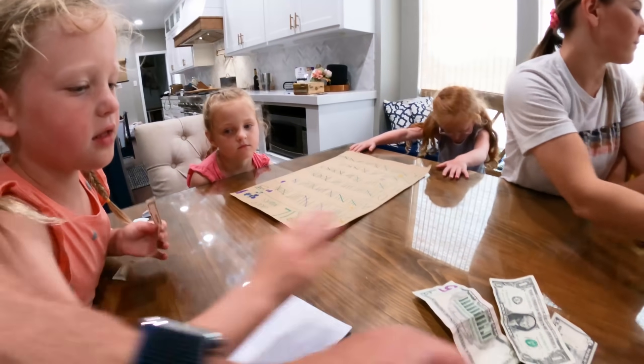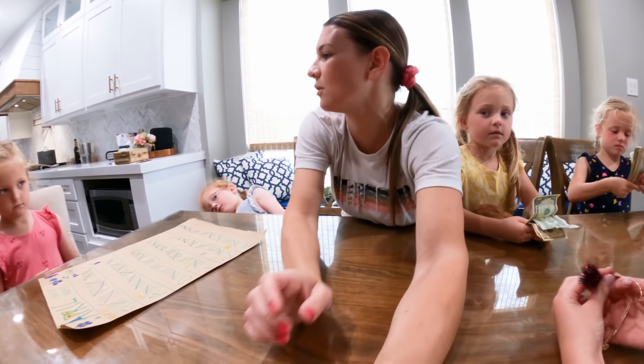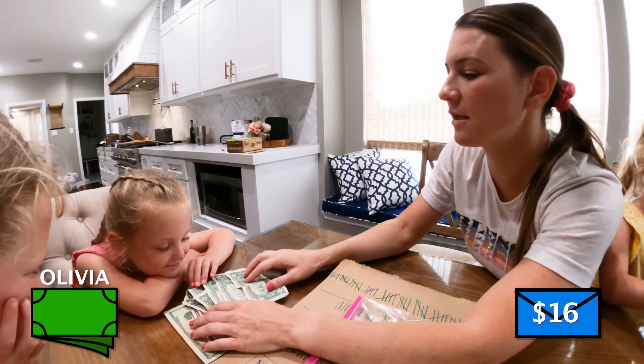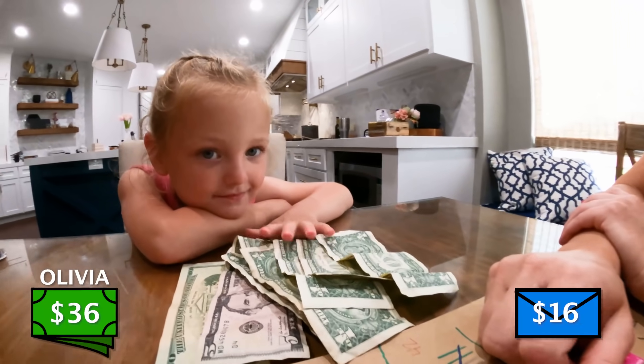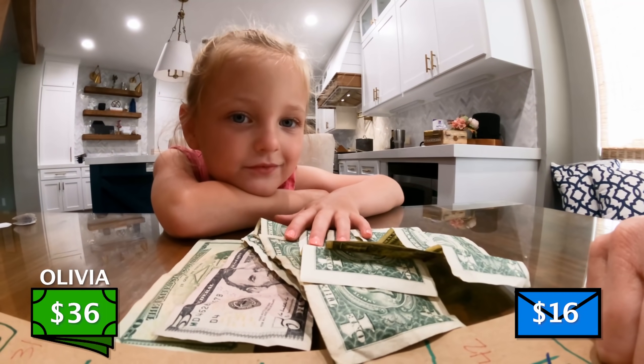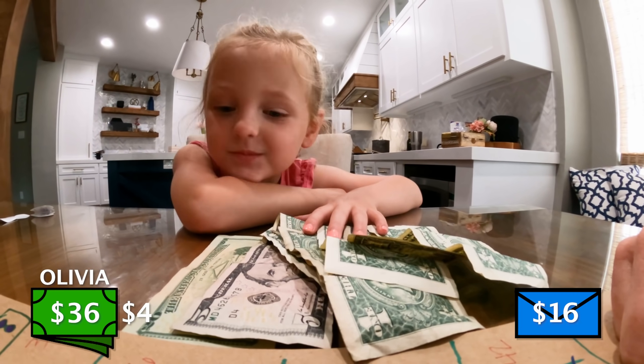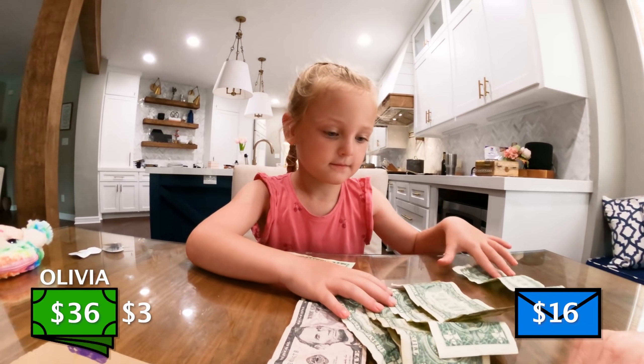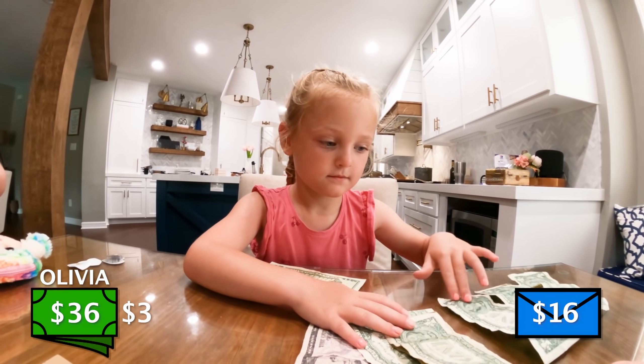I'll break change with someone else. Here you go — one, two, three, four, five. The only one we didn't do was Lulu. Where's your money? You have $36, so you need to do at least three or four dollars. Put four dollars over here — ones: one dollar, one, two, three.